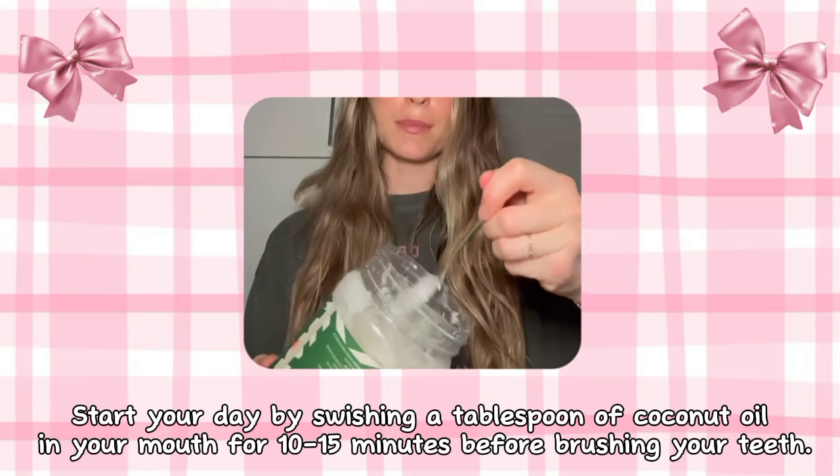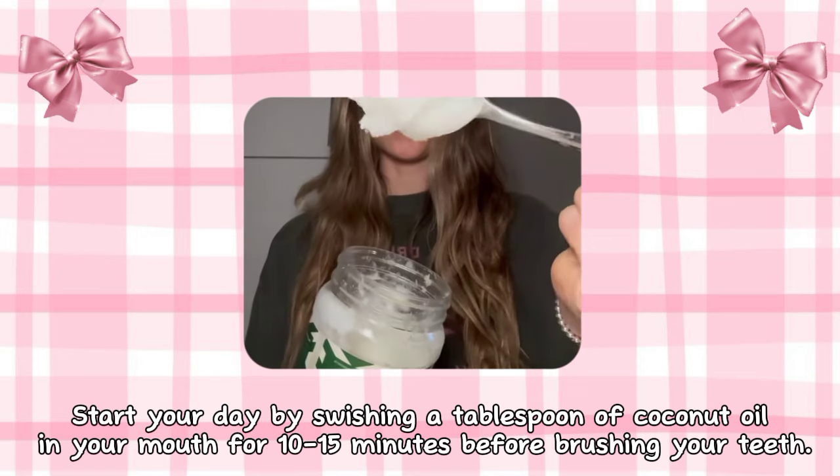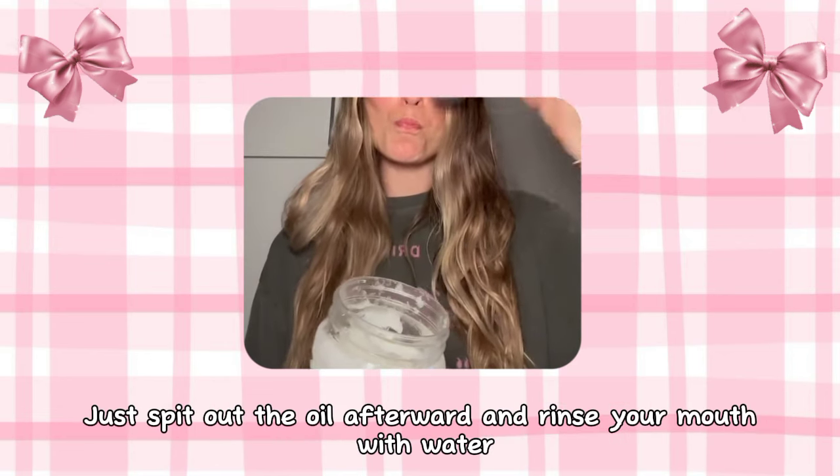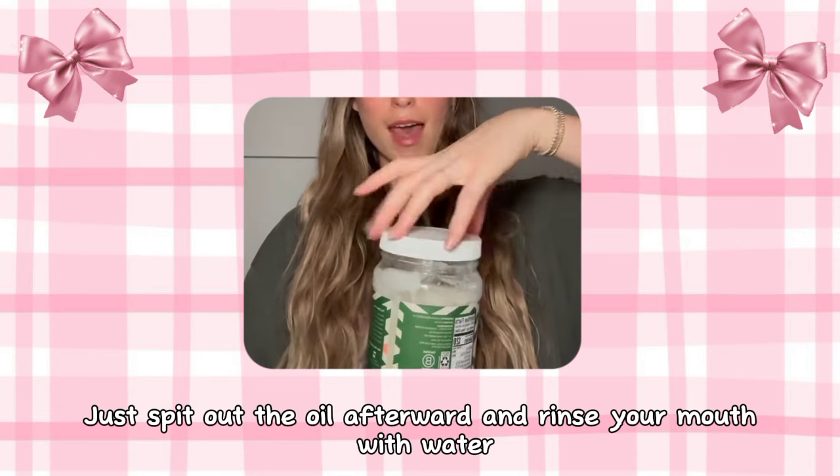Start your day by swishing a tablespoon of coconut oil in your mouth for 10 to 15 minutes before brushing your teeth. Just spit out the oil afterward and rinse your mouth with water.